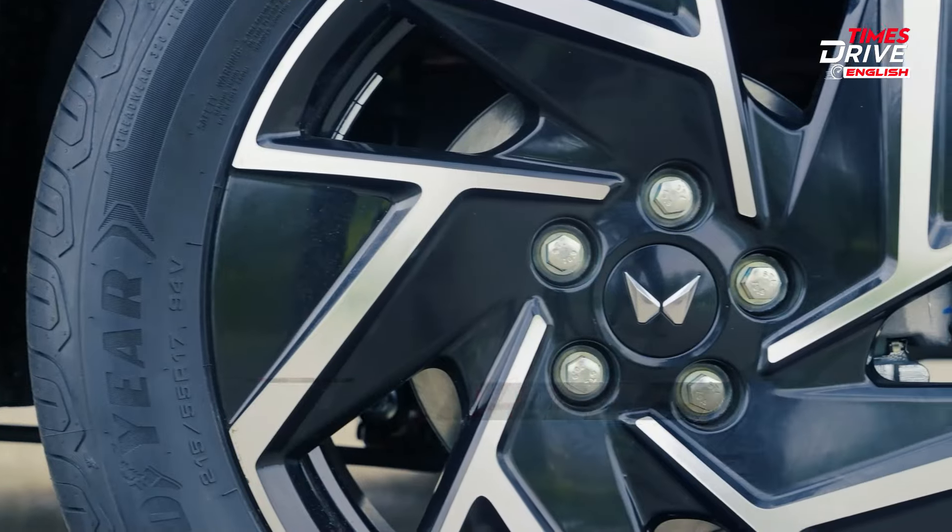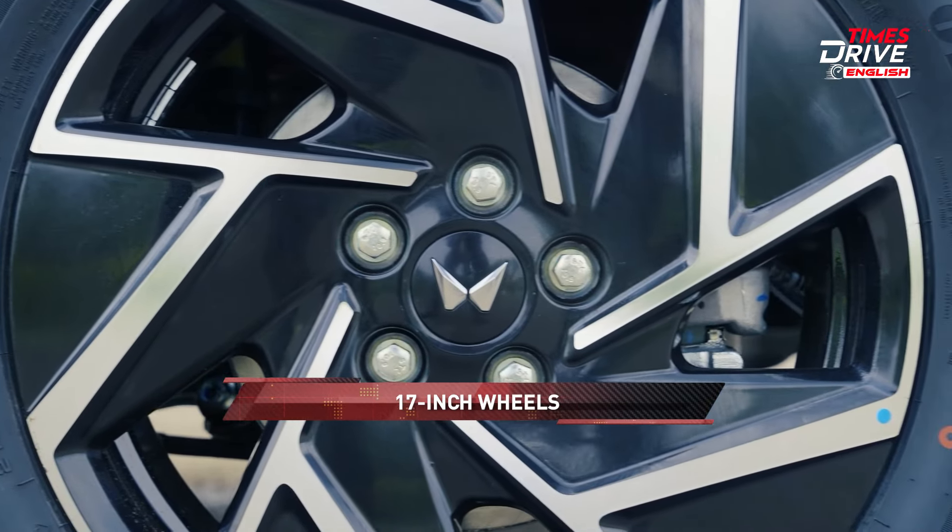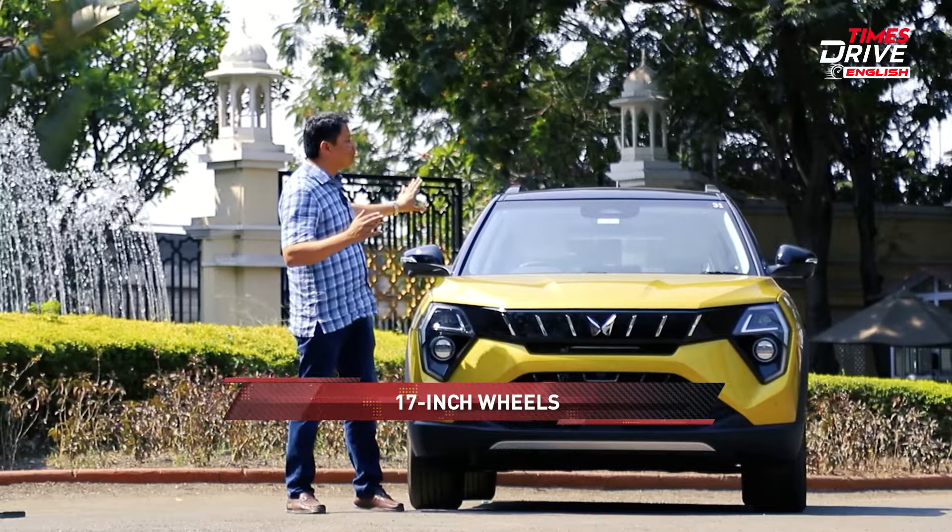The changes on the side include new 17-inch wheels in place of 16-inch wheels. But apart from that, the silhouette is more or less the same from the side profile.